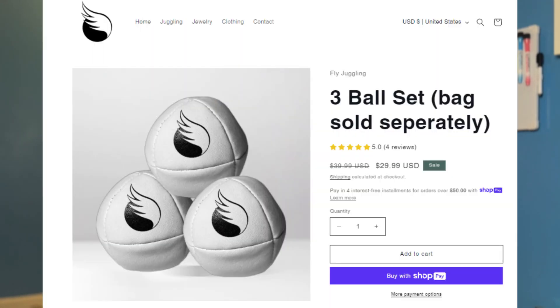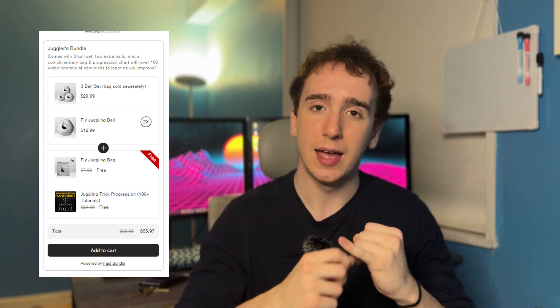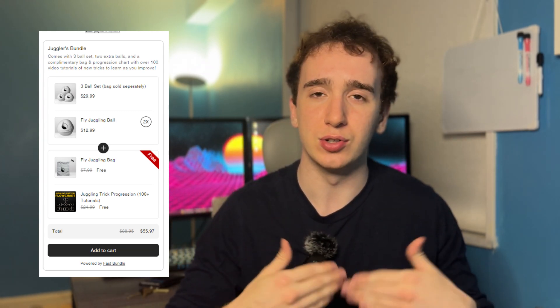There's the three ball set, which is the normal option, and then there's the juggler's bundle below that. The juggler's bundle isn't three balls — it's five balls. So you get the three ball set, two extra balls, and then it comes with a free bag and free access to a tutorial list that has 100 videos of me giving juggling tutorials. I throw both of those in for free because the bag costs me basically nothing and the tutorials are a digital product.